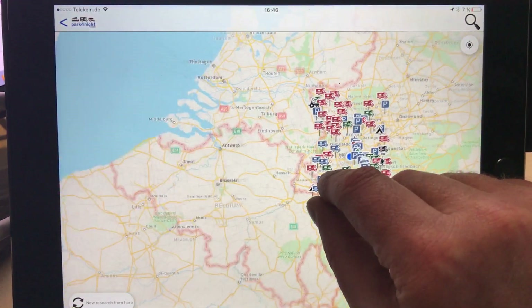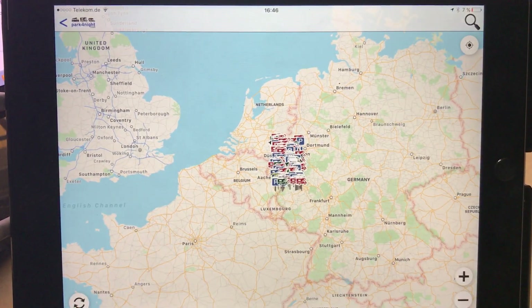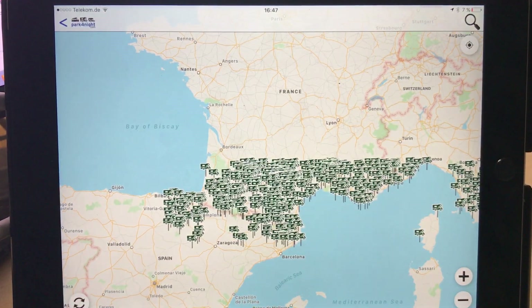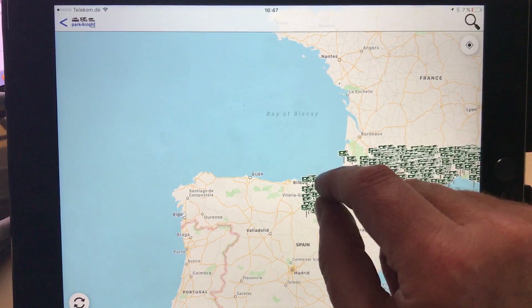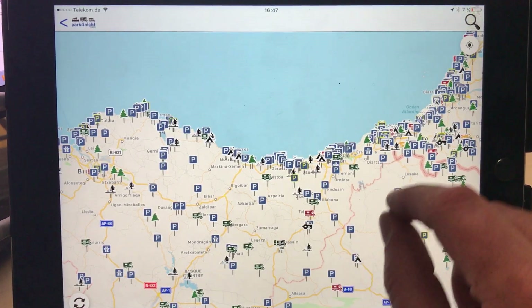So let's choose — if we click here, refresh, and it's chosen South France. You can see there's a lot of green, which is good. Let's go to northern Spain, which is always a nice area to visit — San Sebastian, Santa Dere, Bilbao.